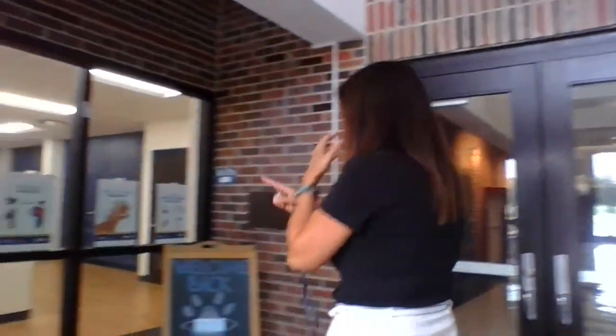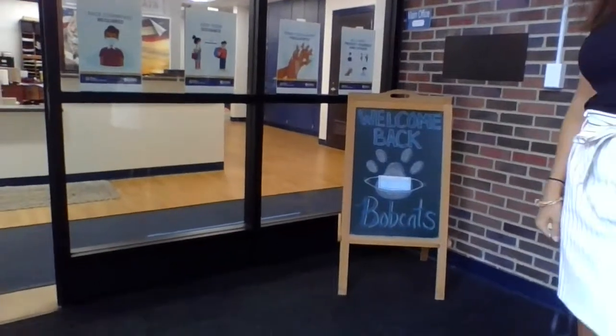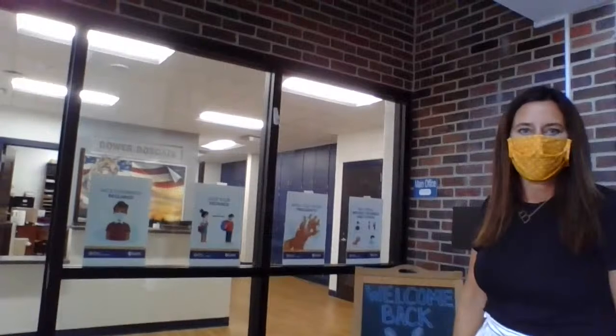Come this way — we've got a few signs that remind us. Our chalk sign is welcoming back our Bobcats with a mask, and up here are some of the signs you're going to see throughout the halls. There are reminders to make sure we're washing our hands, wearing our masks, keeping six feet, and doing those things so that we can help everybody here at school.